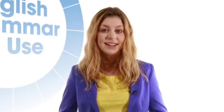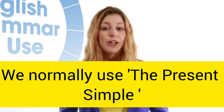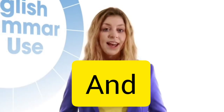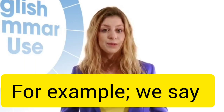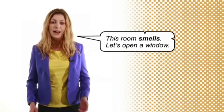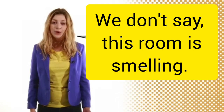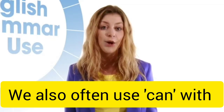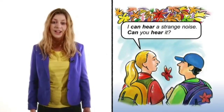For the verbs see, hear, smell and taste, we normally use the present simple and not the present continuous. For example, we say this room smells, let's open a window. We don't say this room is smelling. We also often use can with see, hear, smell and taste. For example, I can hear a strange noise, can you hear it?